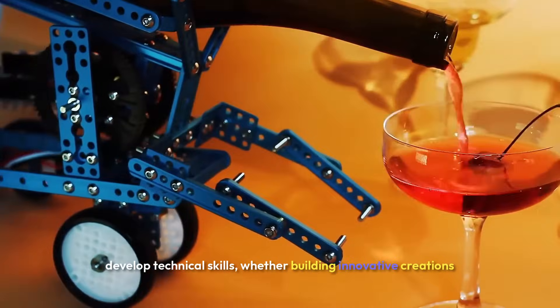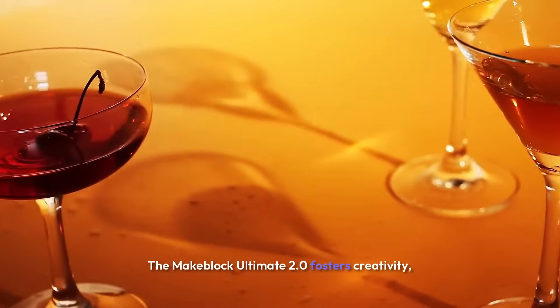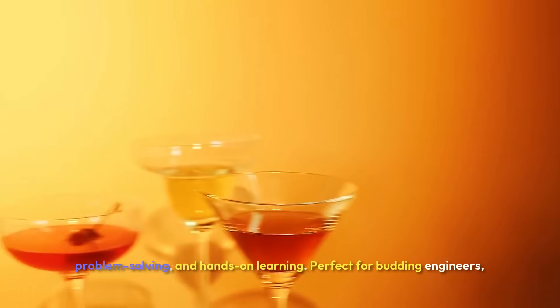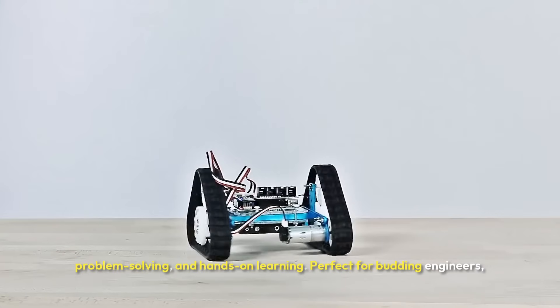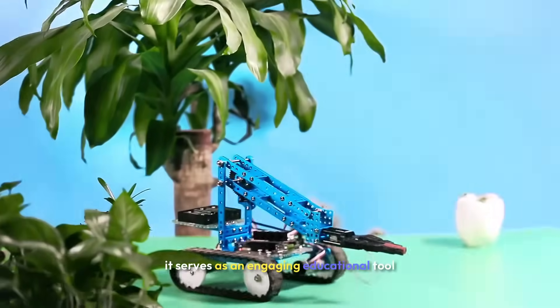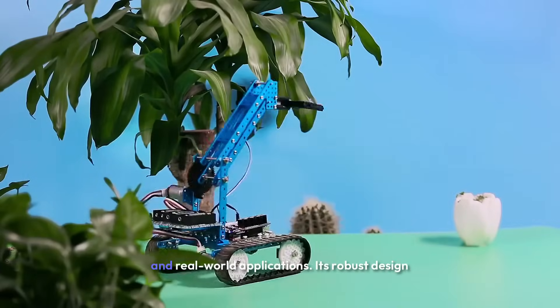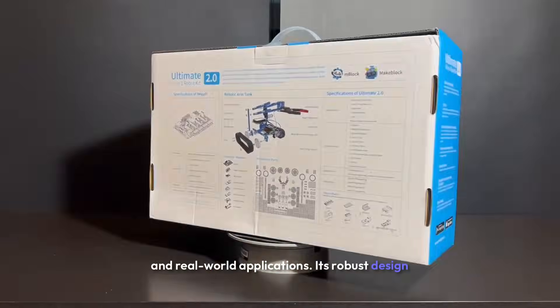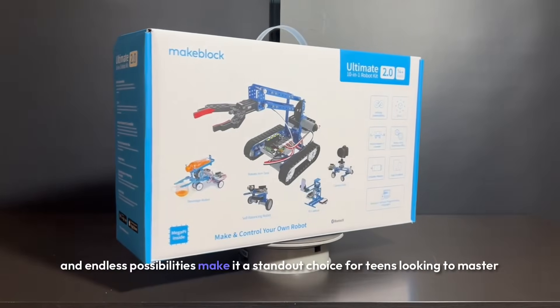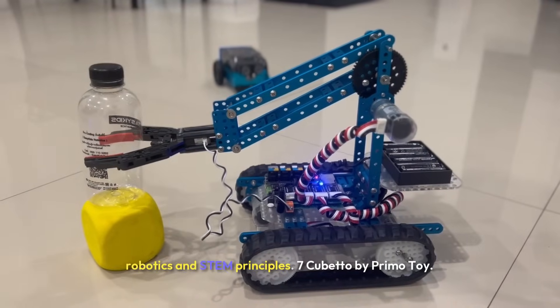Whether building innovative creations or learning to program, the MakeBlock Ultimate 2.0 fosters creativity, technology, problem-solving, and hands-on learning. Perfect for budding engineers, it serves as an engaging educational tool that bridges the gap between theoretical concepts and real-world applications. Its robust design and endless possibilities make it a standout choice for teens looking to master robotics and STEM principles.